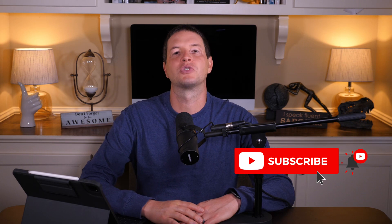Hey everybody, Brandon Boyd with The Brandon Boyd Show. Thank you so much for watching. As always, don't forget to be awesome. Give me a big thumbs up on the video if you find it entertaining or helpful. Subscribe to the channel, hit the bell notifications for alerts. I really appreciate all of your support so far.